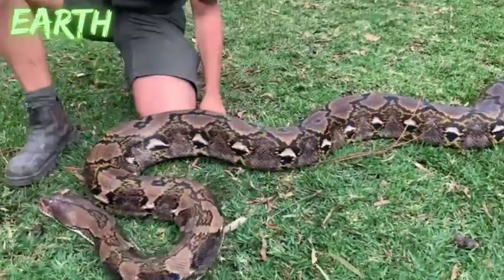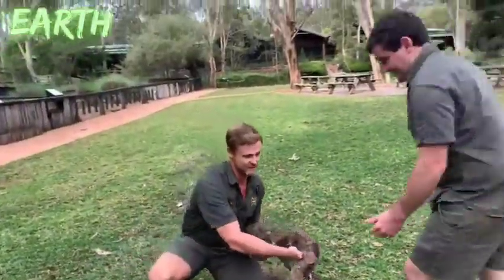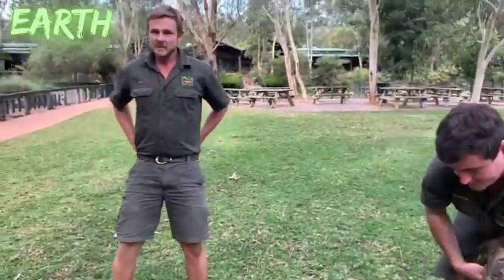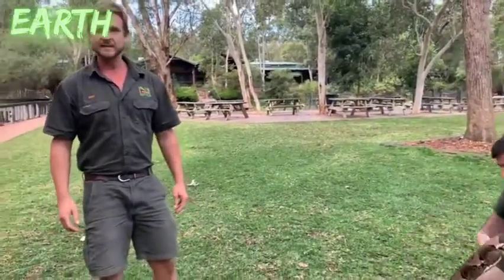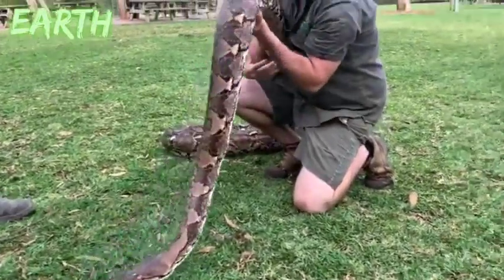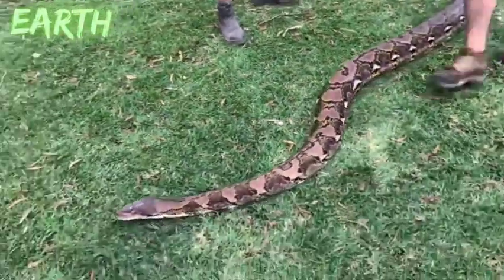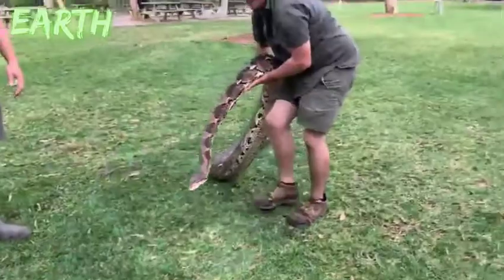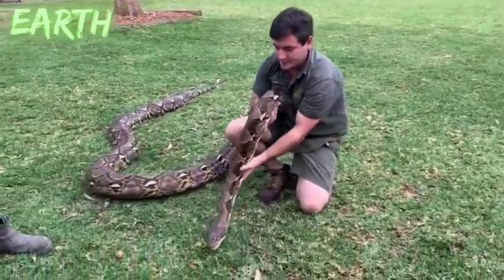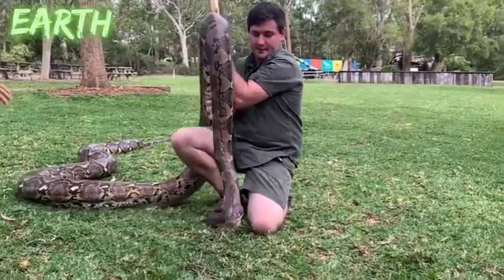Now for some questions. Can reticulated pythons climb trees? Yes, definitely — they're very arboreal. All the reticulated pythons I've ever seen in the wild have been hanging over in the mangroves. Once they're this large though, obviously a lot more work has to go into climbing a tree. They are semi-arboreal, particularly when they're young. When you see them up in the mangroves or hanging in a low-lying branch, they're a beautiful snake to see, particularly when the light hits them and you see that iridescent shine down the snake's body.